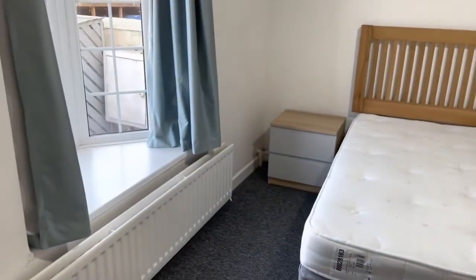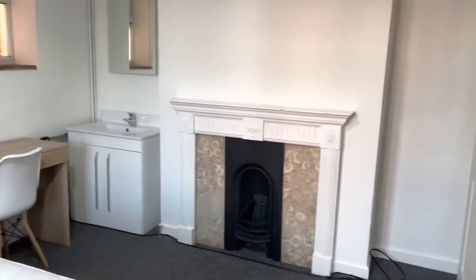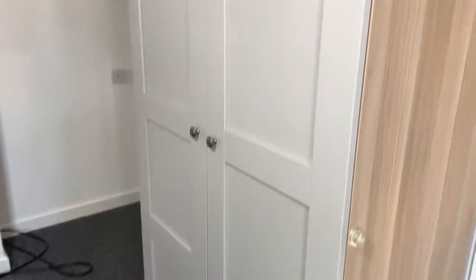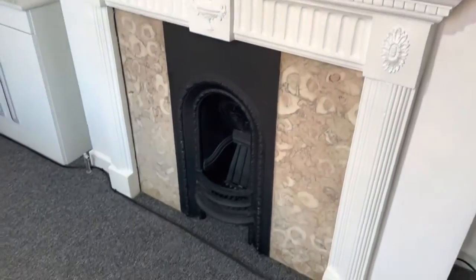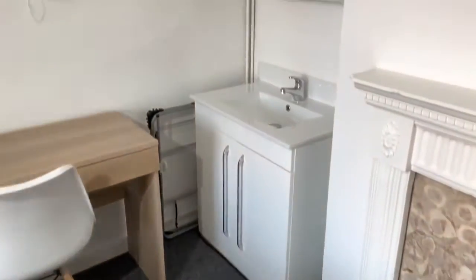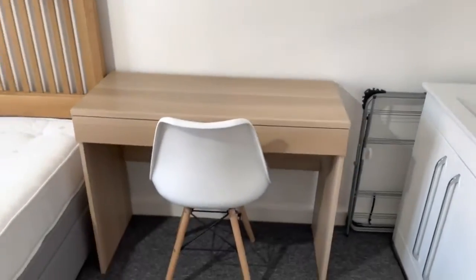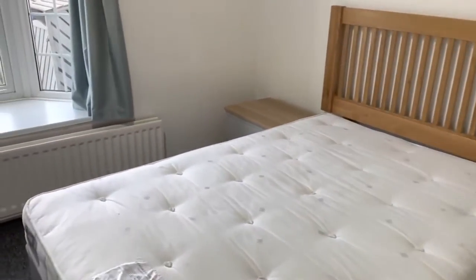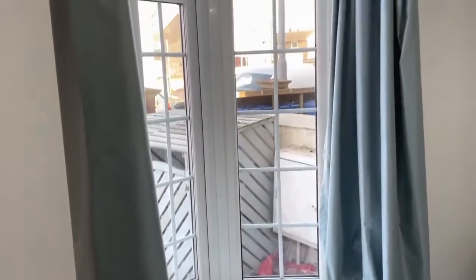This is bedroom one at 197 Queens Road. There's a large double wardrobe with two drawers below and a hanging rail. There's a TV aerial point and a feature fireplace. The room has a sink in the corner with a mirror above, one window to the side, a desk and chair, and a double bed frame. Next to that is the bedside unit, and then this bay window — we're at the front of the property now.